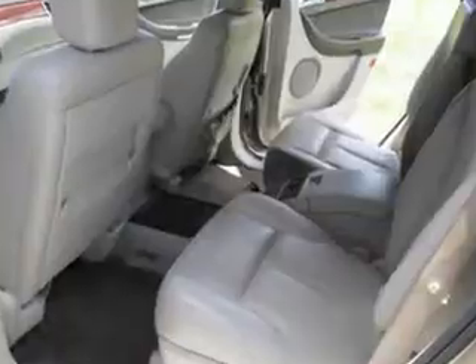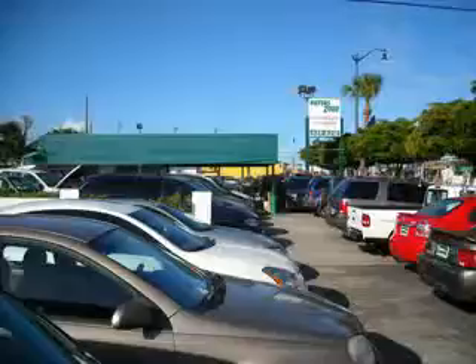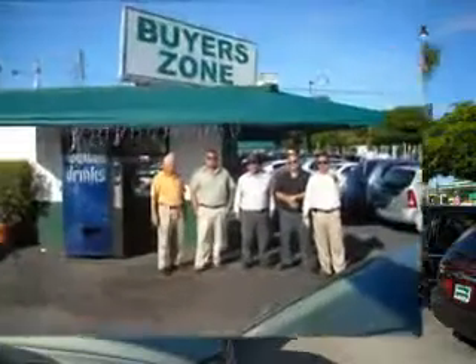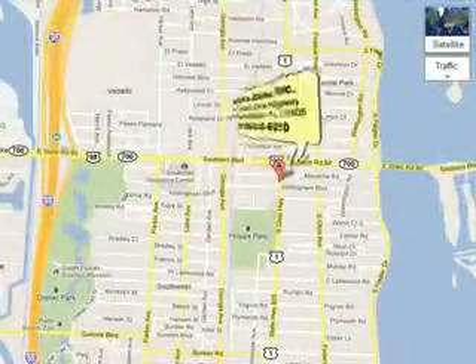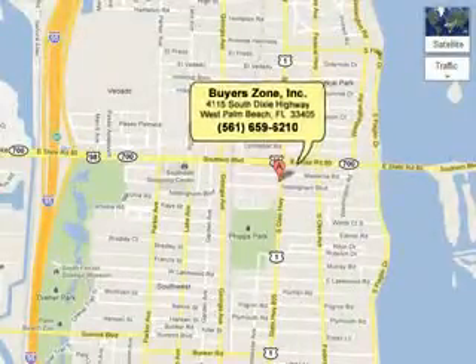See us at BuyerZone, Inc. today. Thanks for watching. Remember, we finance everyone. Carfaxes are available, and we report to the Credit Bureau to help rebuild your credit. Call us at 561-659-6210, or see us at 4115 Dixie Highway.